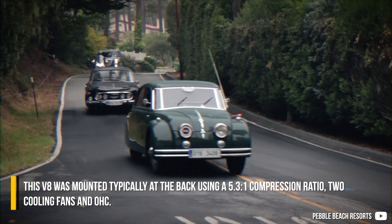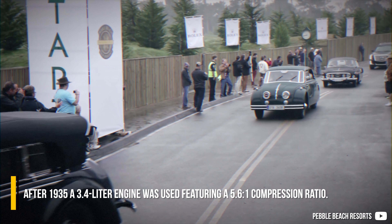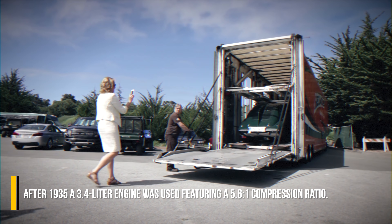The TATRA T77 used two cooling fans and overhead cams. After 1935, a 3.4L engine was used, featuring a 5.6 to 1 compression ratio.